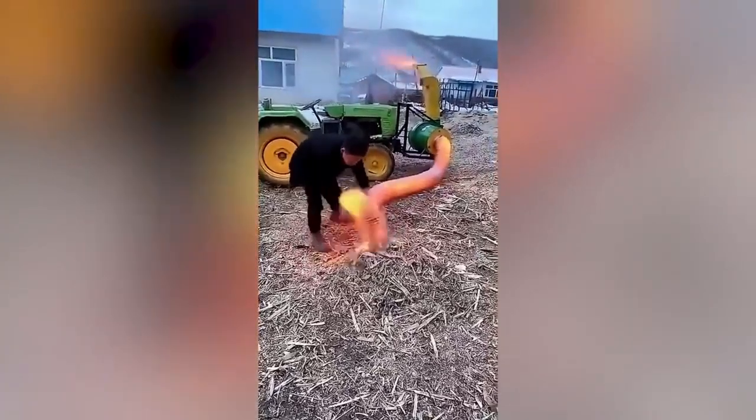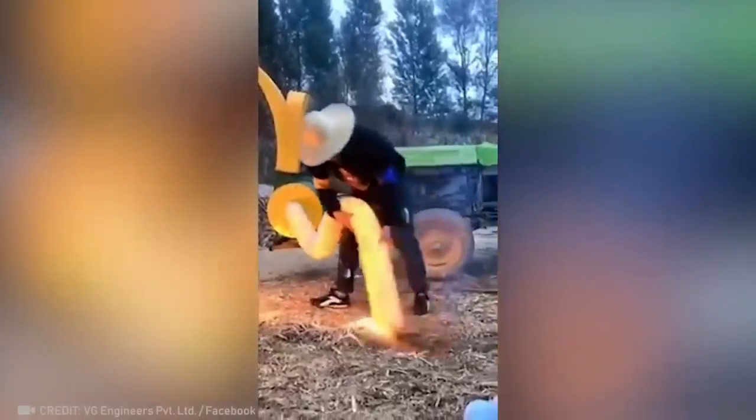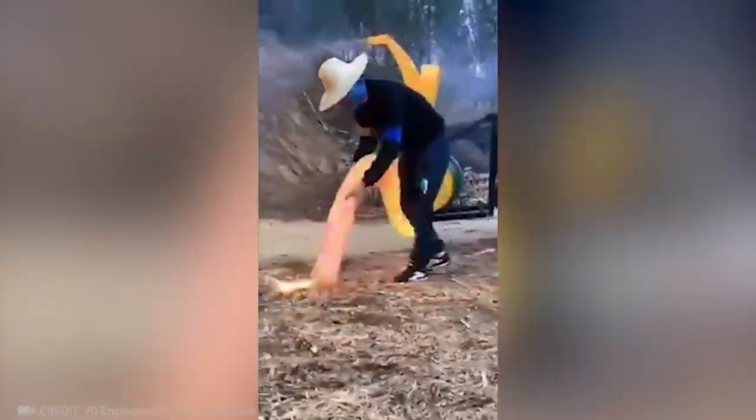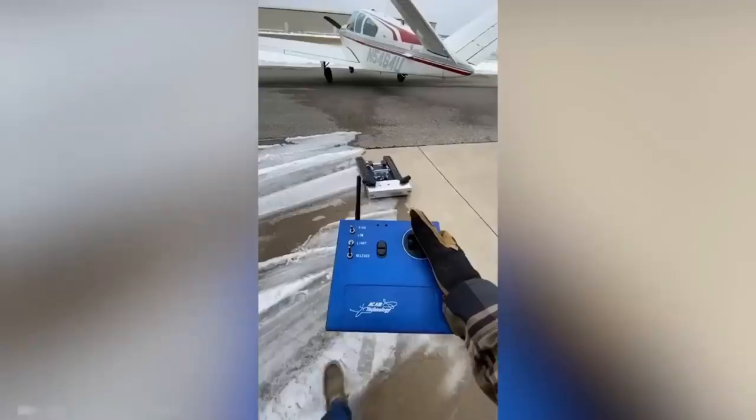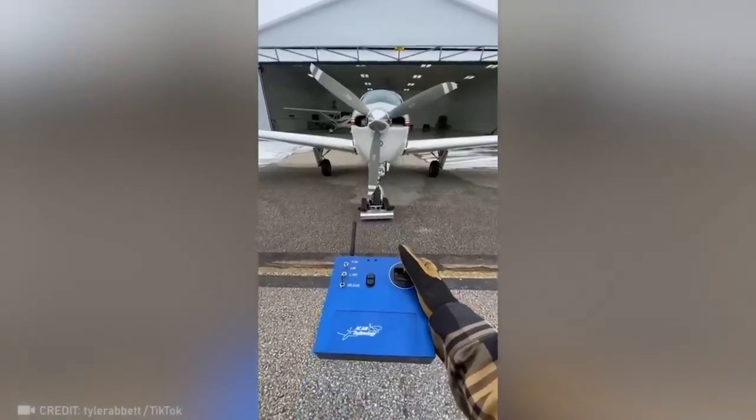This machine localizes the flame gas before it turns into a real fire. The way this little car hauls an entire plane into a hangar is unbelievable.